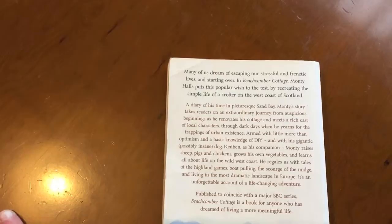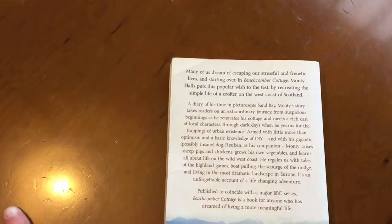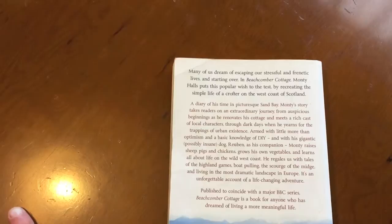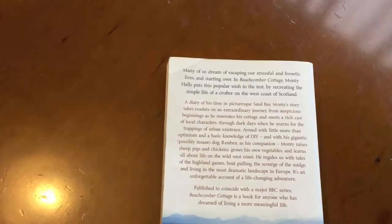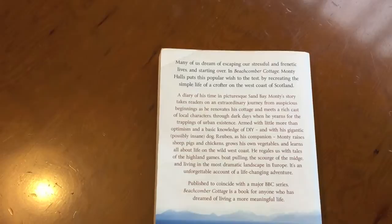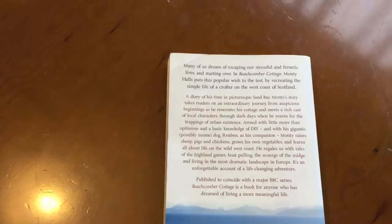Through dark days when he yearns for the trappings of urban existence, armed with little more than optimism and a basic knowledge of DIY, and with a gigantic, possibly insane dog Ruben as his companion, Monty raises sheep, pigs and chickens, grows his own vegetables and learns all about life on the wild west coast. He regales us with tales of the Highland games, boat pulling, the scourge of midges, and living on the most dramatic landscape in Europe. It's an unforgettable account of a life-changing adventure.